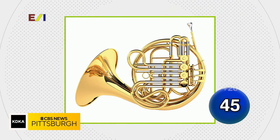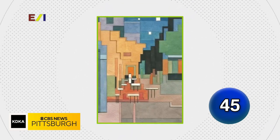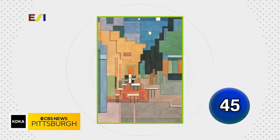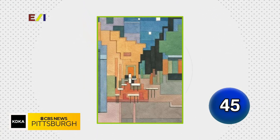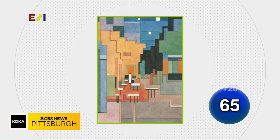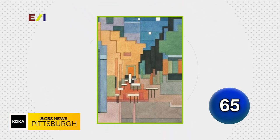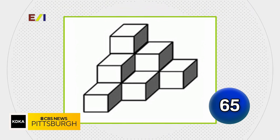French horn — French horn is correct. What if masterpieces were repainted in 8-bit? Name the 19th century artist who painted Cafe Terrace at Night in 1888. Van Gogh — Van Gogh is correct, very nicely done. And how many cubes are in this picture?